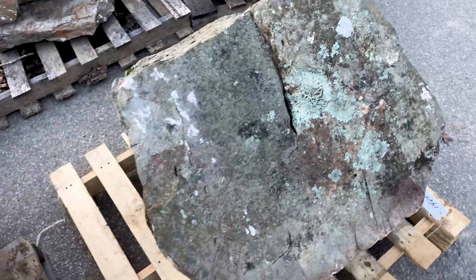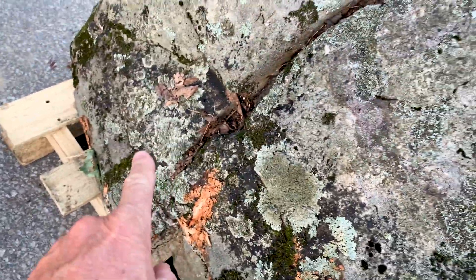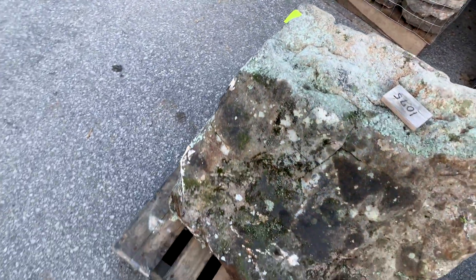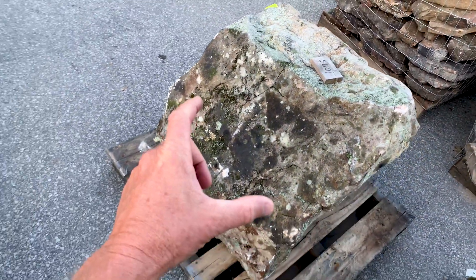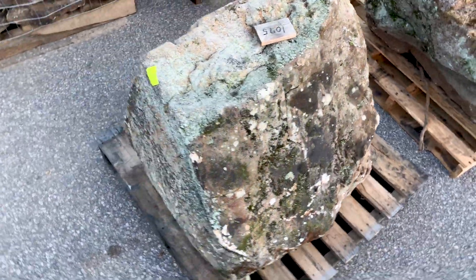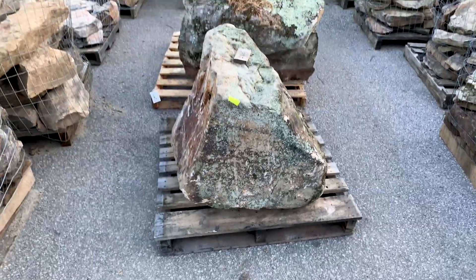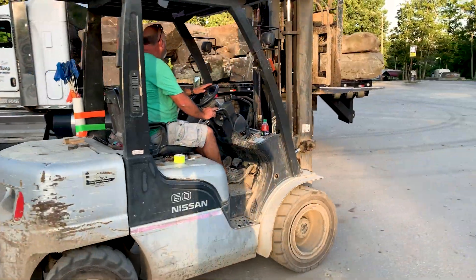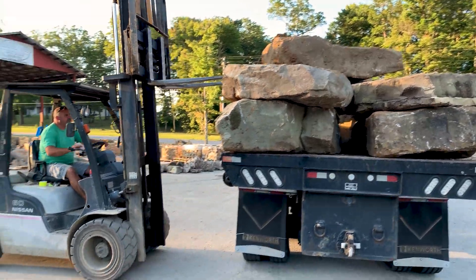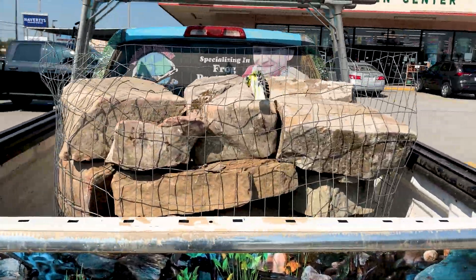1,400 pounds. Look at the moss - beautiful moss. Lichens growing all over on the side of this guy. I had to have it. I'm going to take this stone and stand it right up, and it is going to be the focal point that makes one of the corners of the pond. Absolutely beautiful. This is going to be an amazing water feature.